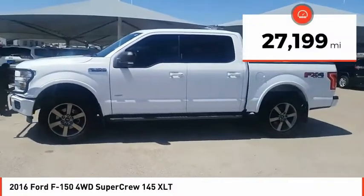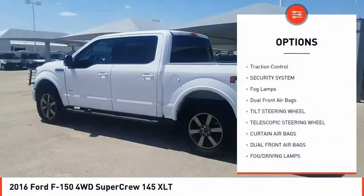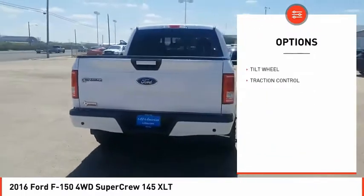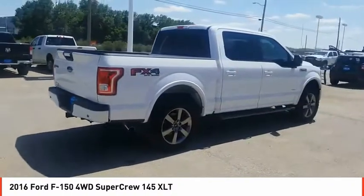This vehicle has less than 30,000 miles. Here are some of this vehicle's great options: traction control, security system, fog lamps, dual front airbags, tilt steering wheel, telescopic steering wheel. This beauty is sure to make you the talk of the neighborhood.